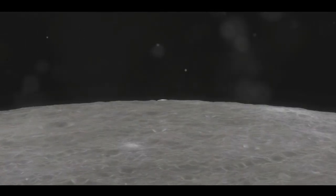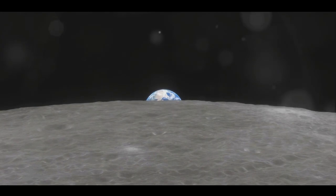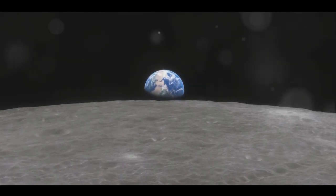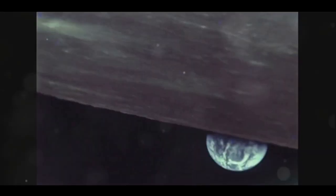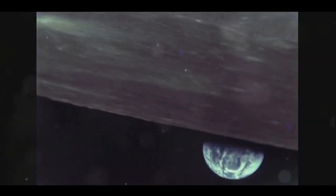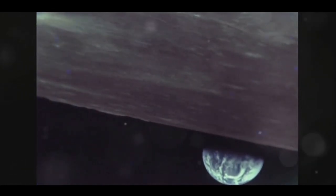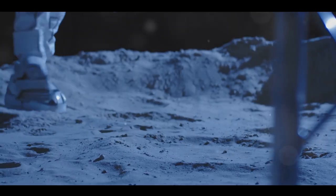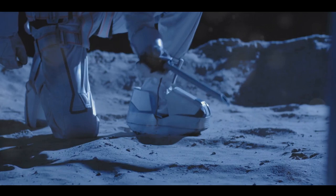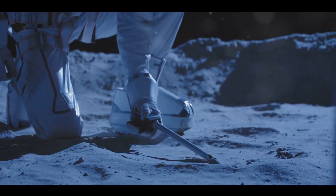The moon, it seems, has been hiding a secret in plain sight. High-energy electrons, part of Earth's magnetotail, are weathering the moon's surface and, in the process, creating water. Imagine that — the same celestial body we've gazed at for centuries, considered desolate and devoid of life-giving water, is being hydrated by elements from our own planet. The discovery of water on the moon has stirred up many exciting possibilities, but the question remains: how does this process occur?